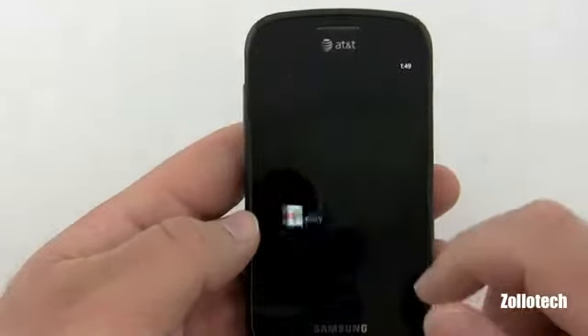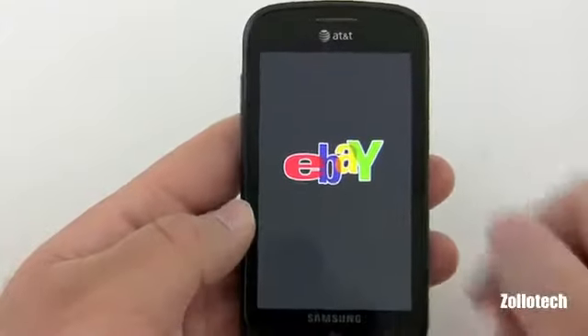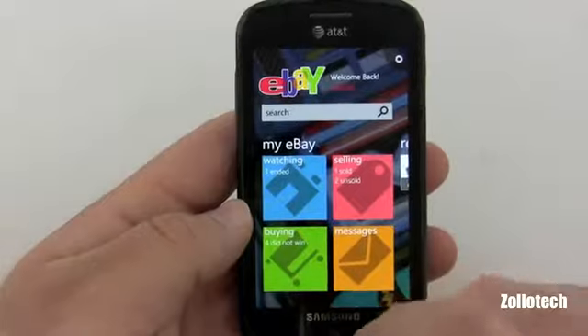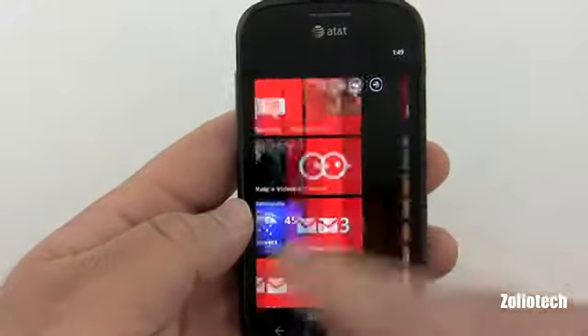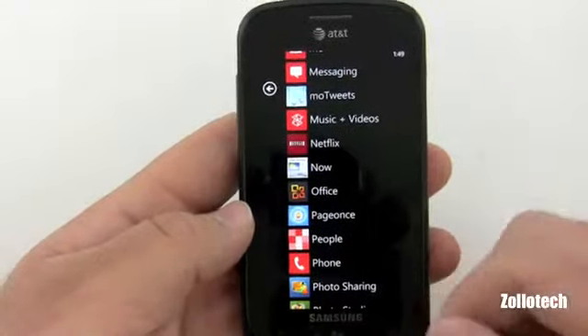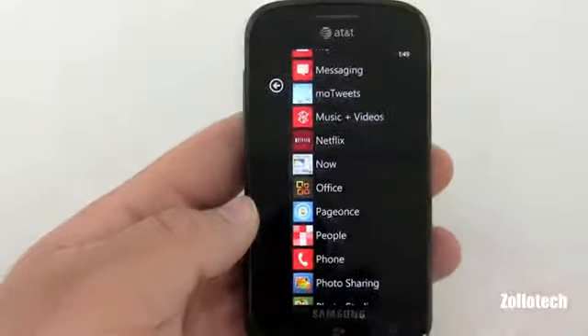I use eBay all the time because I do like to sell things on eBay, and it's well integrated into the phone — there's your watching list and that sort of thing. Netflix — I love Netflix. I do watch a lot of things on Netflix, I'm a subscriber, it's good stuff.